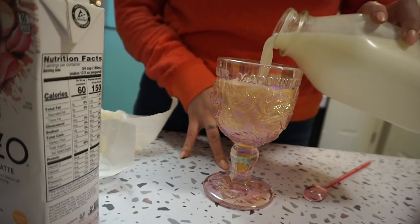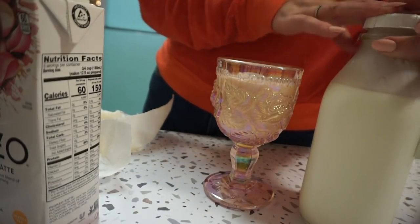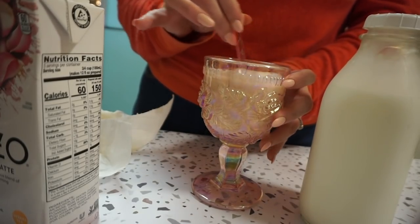I think it would be good with almond milk or a lighter milk, but I don't really have any right now. So we'll see how this combo is. I'm taking you over by my Valentine tree so we can try this properly. This is like the world's longest straw, but I had to use my pink straw.